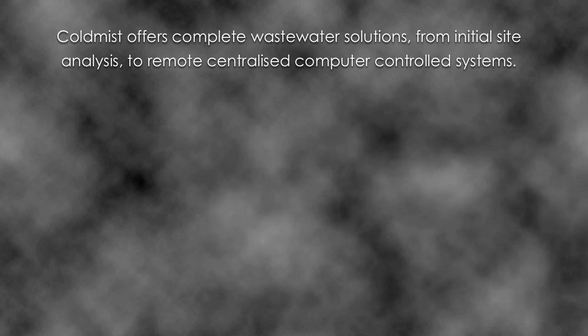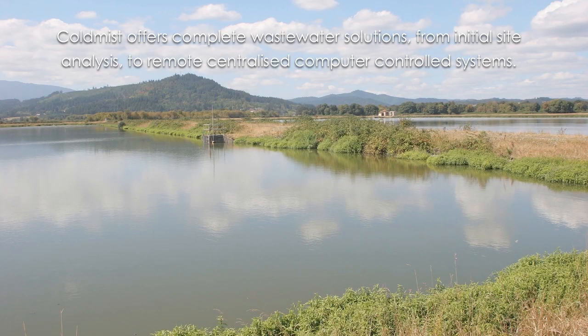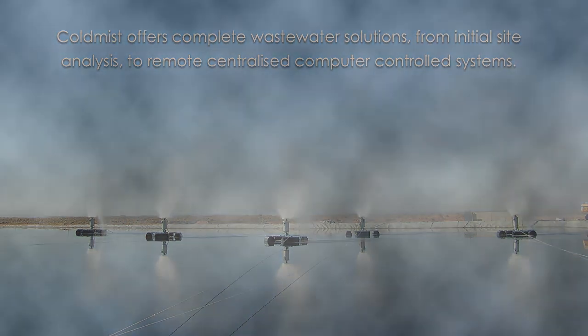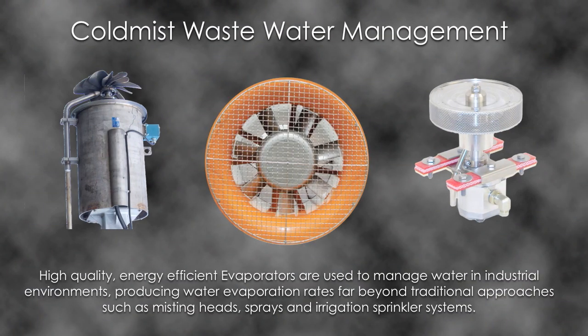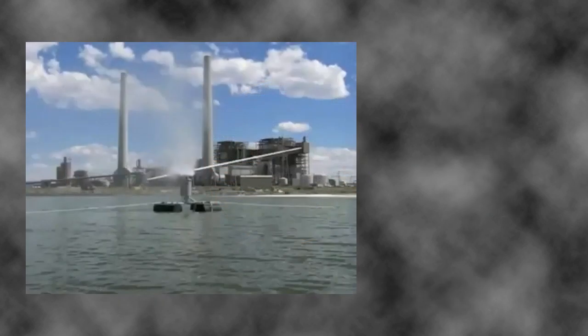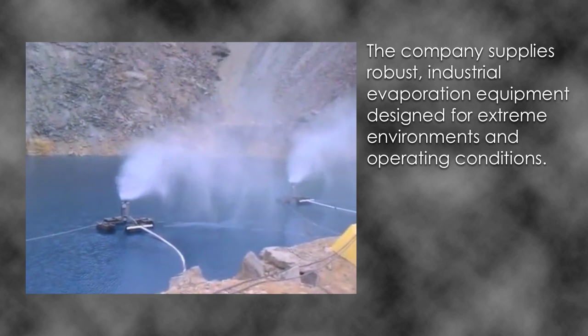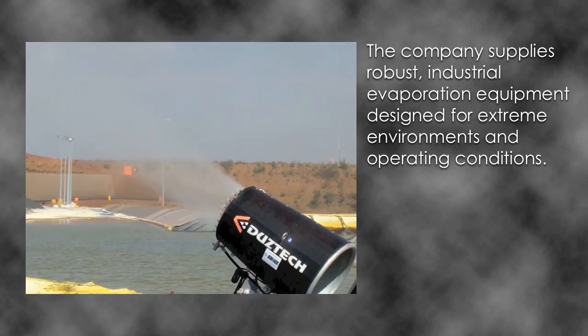Cold Mist offers complete wastewater solutions, from initial site analysis to remote, centralised, computer-controlled systems. High-quality, energy-efficient evaporators are used to manage water in industrial environments, producing water evaporation rates far beyond traditional approaches, such as misting heads, sprays and irrigation sprinkler systems. The company supplies robust industrial evaporation equipment designed for extreme environments and operating conditions.